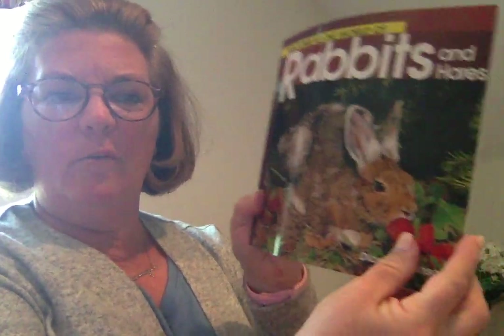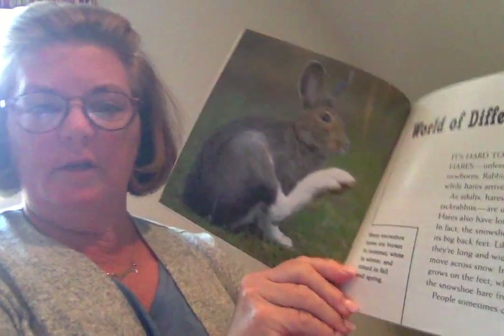Hi boys and girls. Today's book is called Rabbits and Hares. It's by Diane Swanson. World of Difference.